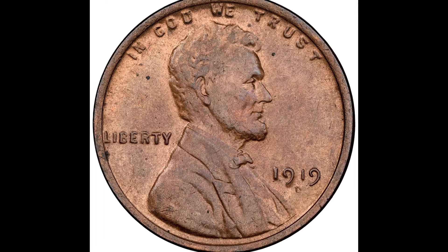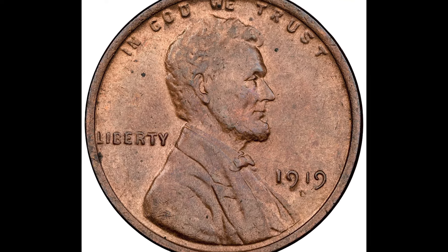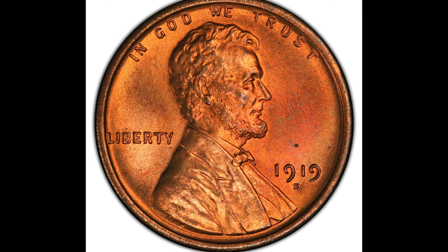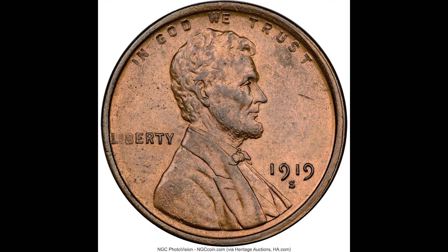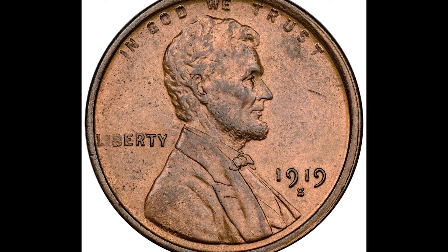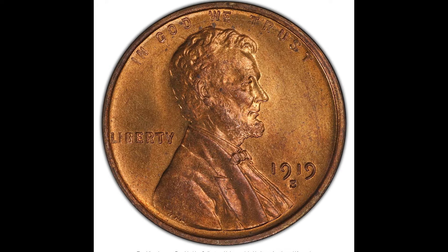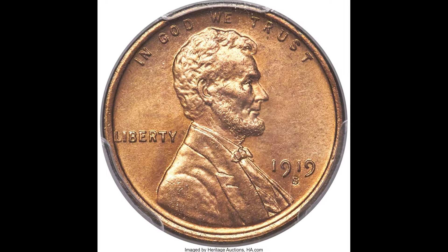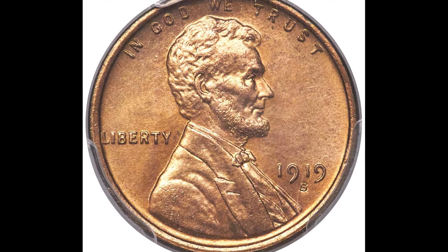What's your 1919 one cent coin really worth? In this video, we're going to break down everything you need to know about your 1919 cent — how to sell it for the most money possible, what to look for that makes it valuable, and what these coins are actually selling for online. We don't want you to get scammed, so pay close attention and let's hop right into this video.